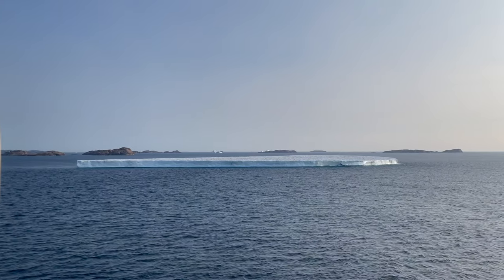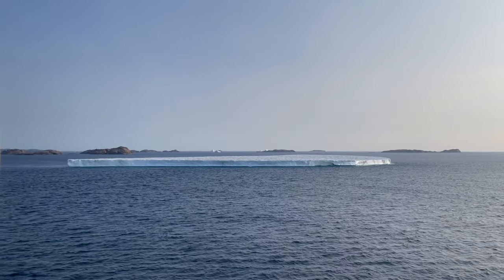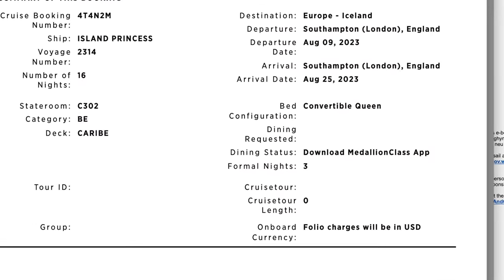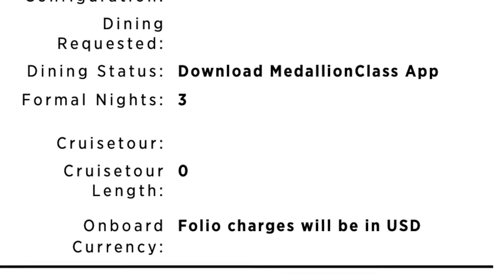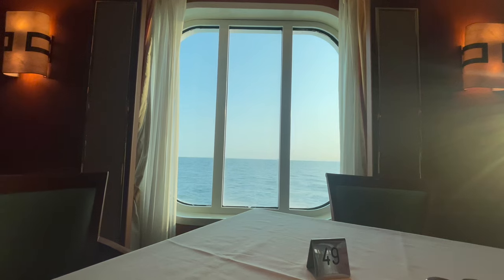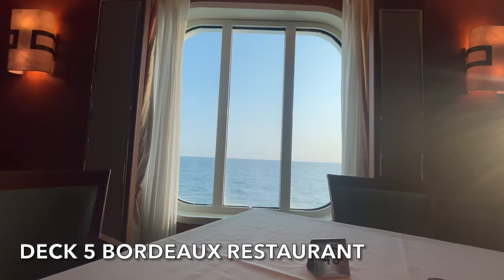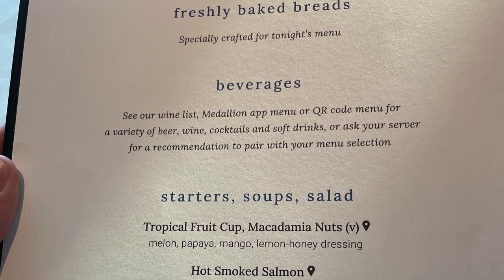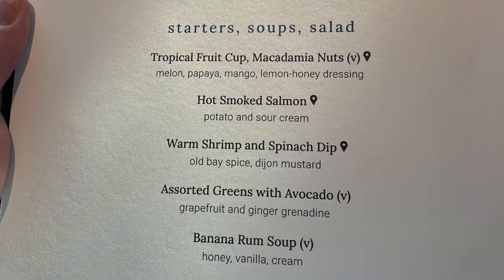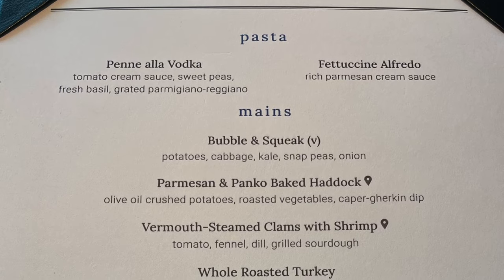Prior to boarding Island Princess we were informed we'd have three formal nights and one white and gold night — tonight was white and gold. White and gold night happens on the night of the love boat party, which was taking place in Explorers Lounge. Before the party though it was time to head down to the Bordeaux restaurant on deck five for dinner, where we sat down in no time at all and ordered two glasses of Pinot Noir.